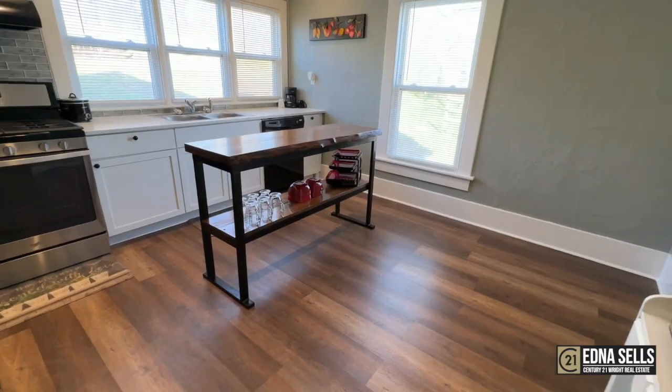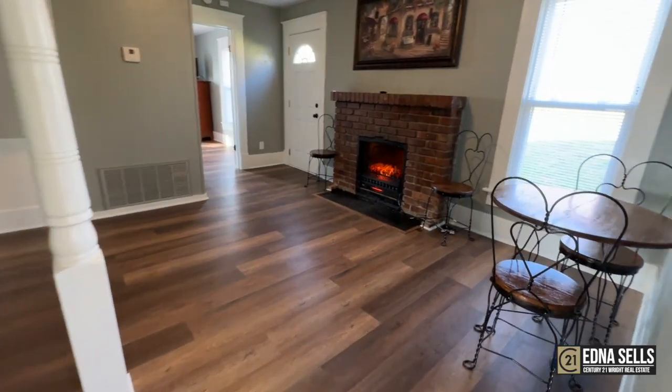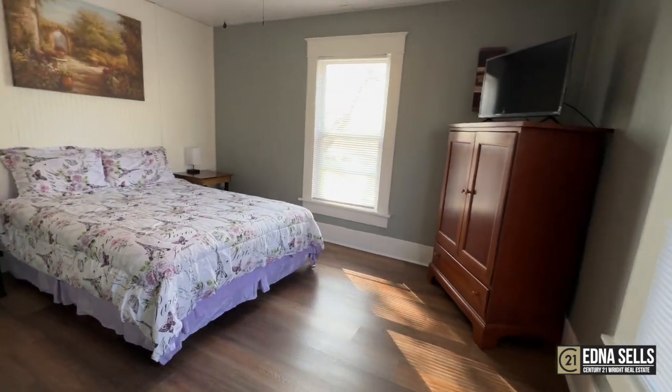A few of my favorite things is the location, and also the fact that it has this magnificent wraparound porch. And you've got to see the upstairs bathroom — it is fabulous.